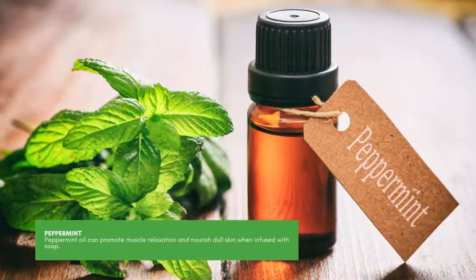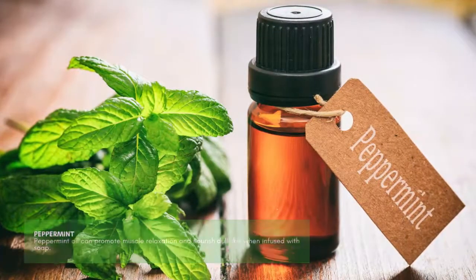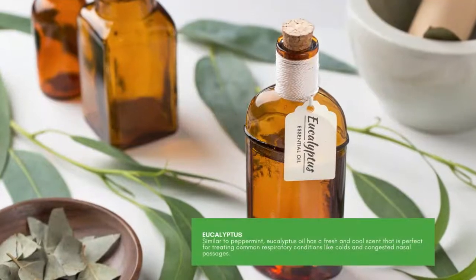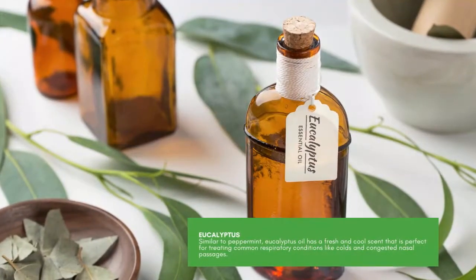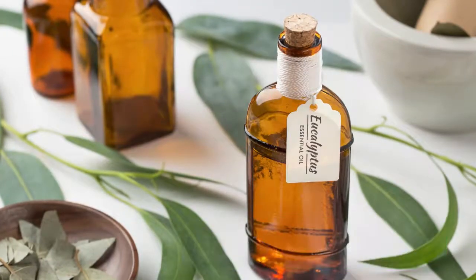Peppermint. Peppermint oil can promote muscle relaxation and nourish dull skin when infused with soap. Similar to peppermint, eucalyptus oil has a fresh and cool scent that is perfect for treating common respiratory conditions like colds and congested nasal passages.